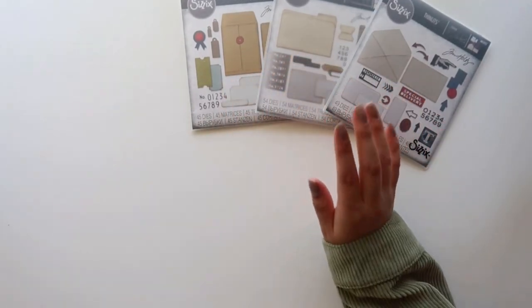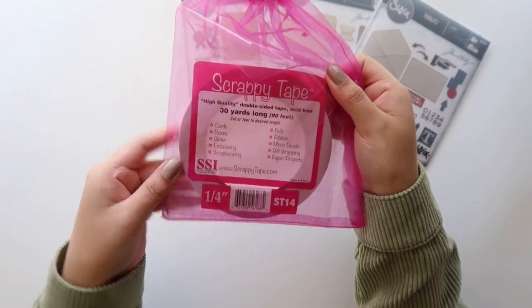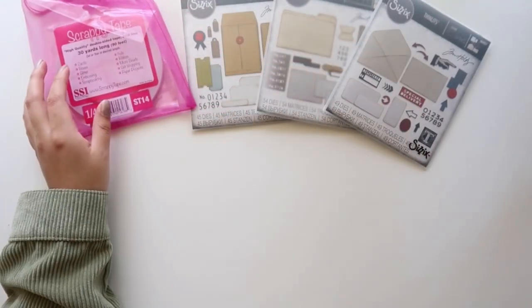Since it was my first order, they give you a freebie — I got this double-sided tape, 30 yards long. I always need tape so I thought that was really nice of them.